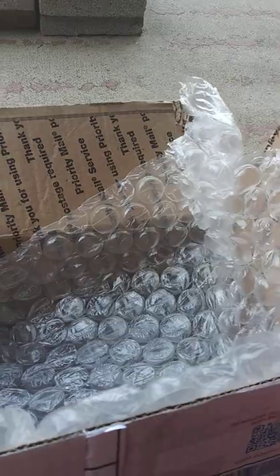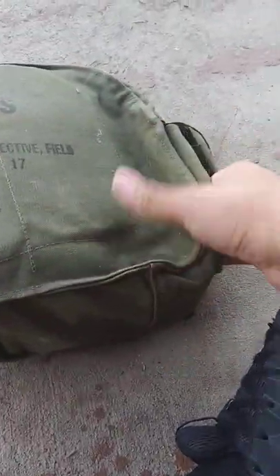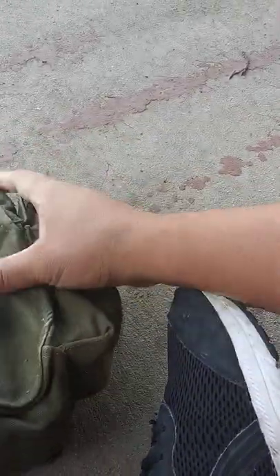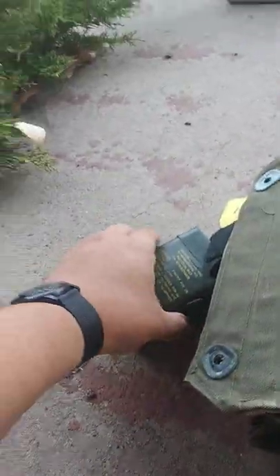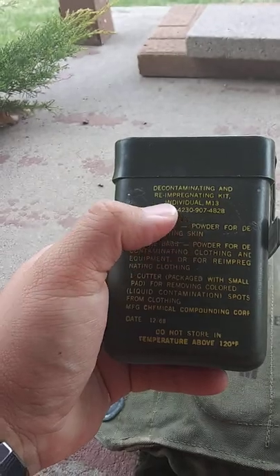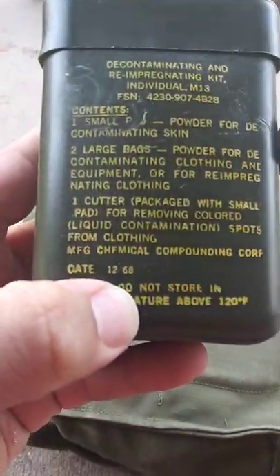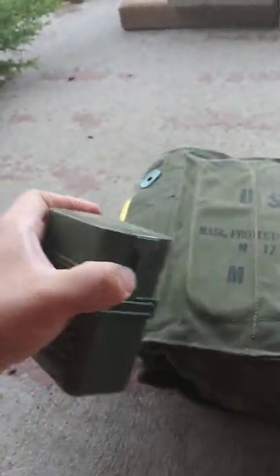Sorry, this is a little difficult with one hand. So — 'US mask protective field M17, size medium.' First out is the M13 decontamination and re-impregnation kit from December of 1968. I don't think I've ever done a video on one of these before, though I do have a couple laying around somewhere.